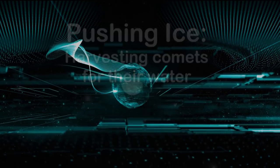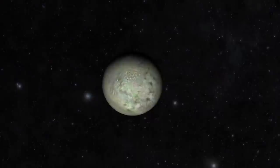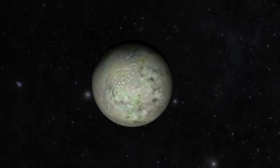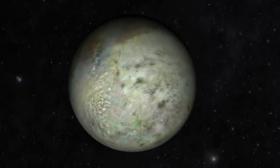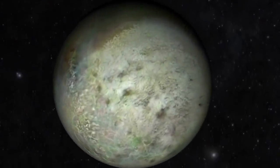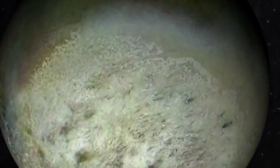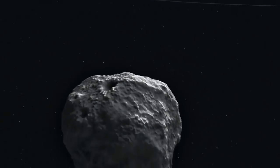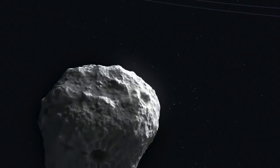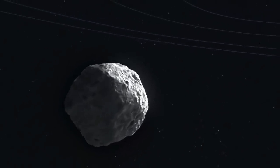We always needed ice — for water, for fuel, and for air — and the outer Solar System had all the ice we could ever need. We brought comets and other icy bodies in from the outer Solar System to bring water to the planets we are terraforming: Mars, Venus, and the large moons of the Solar System. Pushing ice is a tricky process, but the comet itself is the source of fuel, either liquid hydrogen and oxygen as propellants or using the hydrogen for a fusion torch drive.